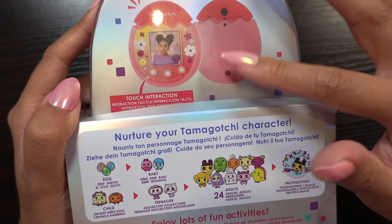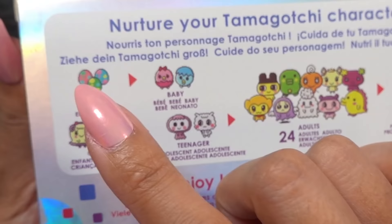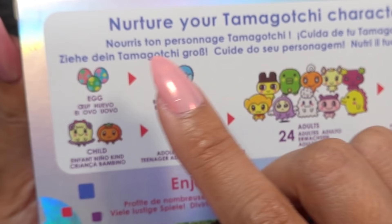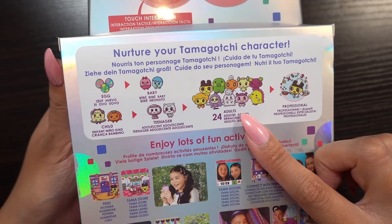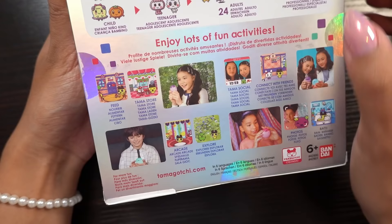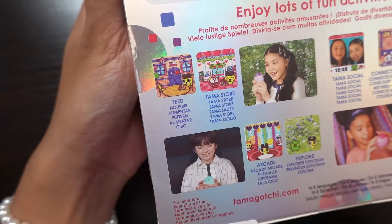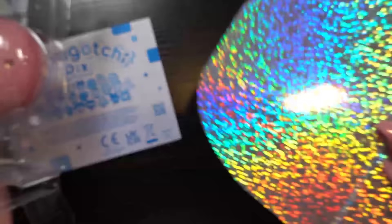It actually has a camera and of course it has the buttons at the bottom. 'Nurture your Tamagotchi character' — so here we start off with the egg and go into baby phase, child phase, then they become a teenager, an adult, and a professional at the end. Look at this little guy, he's a chef. You can feed them, you can go to the store, and there are just so many things you can do with them, so let's get it open.